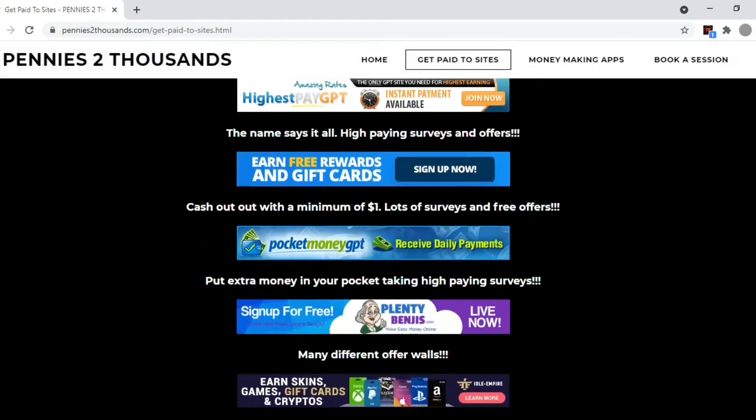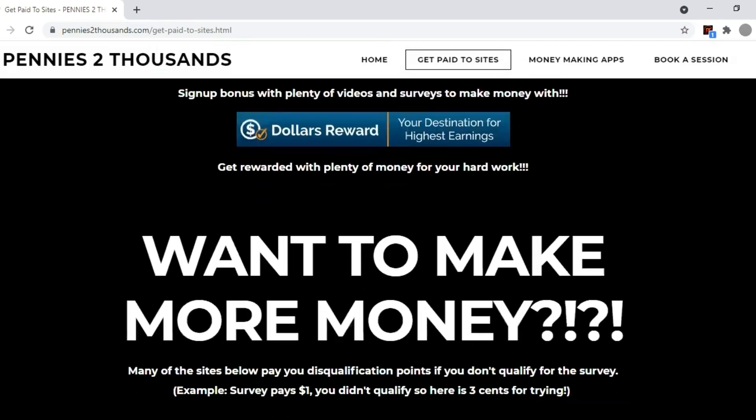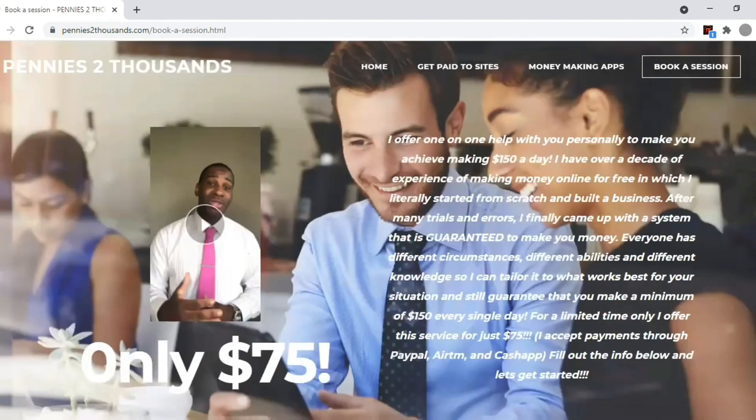The link to it is in the description — sign up today and get this easy money. Always remember, every penny counts. If you're interested in making even more money, visit my website PenniesToThousands.com to see all the free websites and apps I use. And if you want to make some real money — $150 every single day — I can teach you the easy steps anyone can do. Just book a session with the link below.